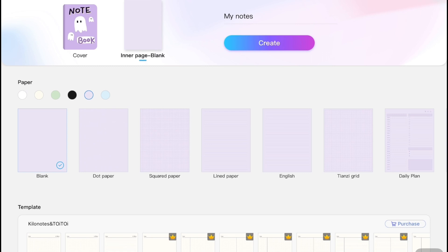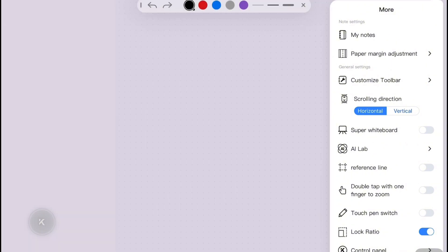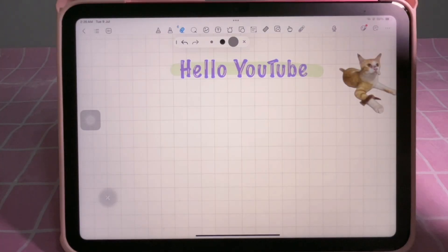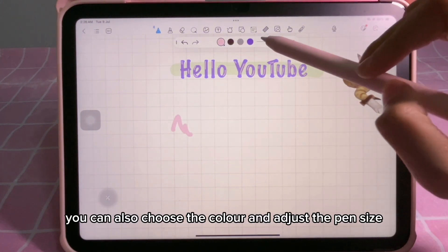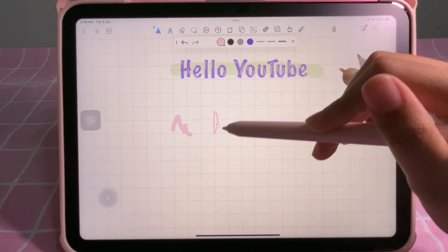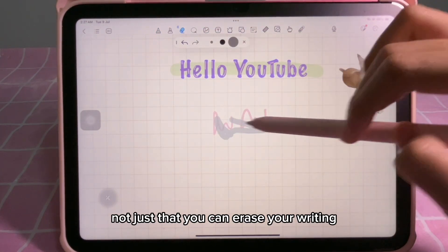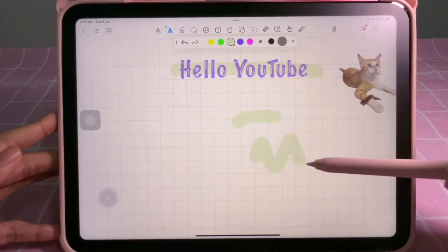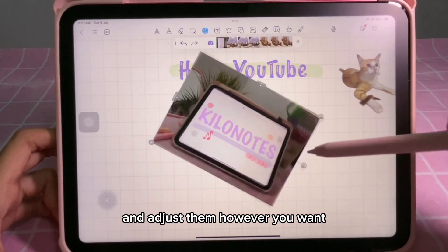First of all, you can tap the pen icon. You can also choose the color and adjust the pen size. Not just that — you can erase your writing, highlight text, and choose from many colors. Next, you can add pictures from your photos and adjust them however you want.